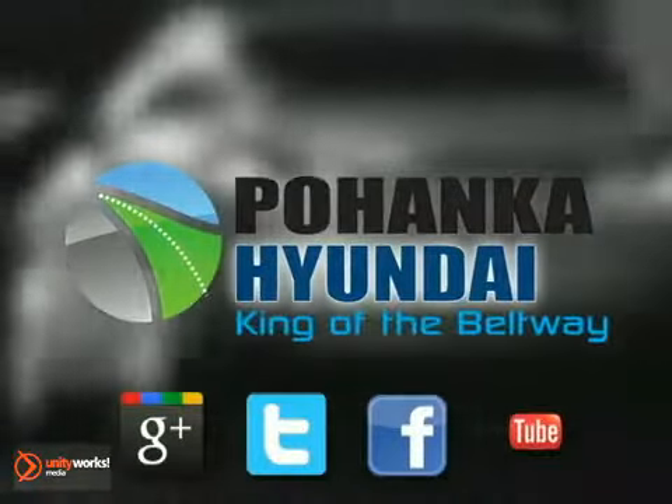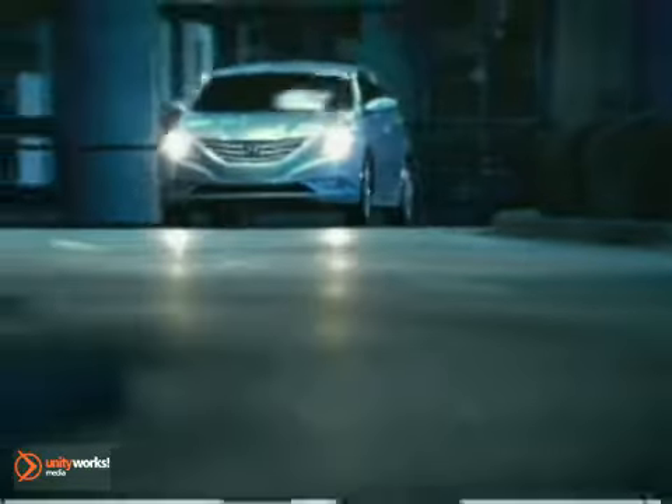Welcome to Pohenka Hyundai, king of the beltway. Find your best price on a new Hyundai at Pohenka Hyundai and get the customer service you deserve. Here's the vehicle for you.